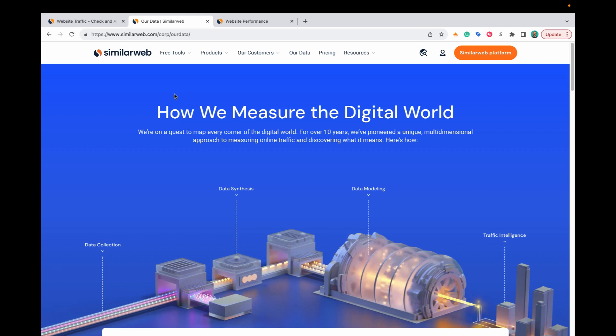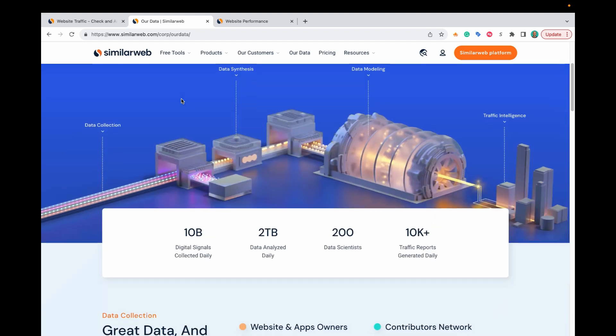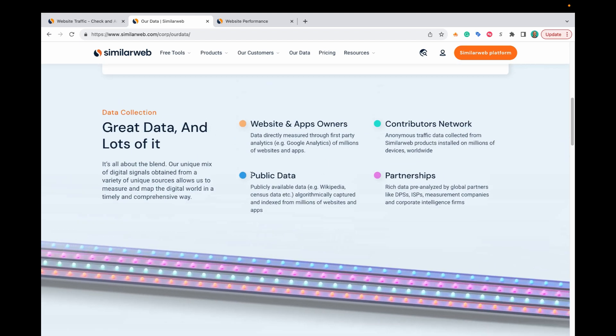Before we do that, I want to show you where SimilarWeb is getting their data from. On their website, they list it out — this isn't secret. There are four categories. The first is website and app owners: some websites actually opt in to have their data funnel through and display in SimilarWeb. If that's the case, the estimates for those websites are not actually going to be estimates — they'll be very close to the actual data.